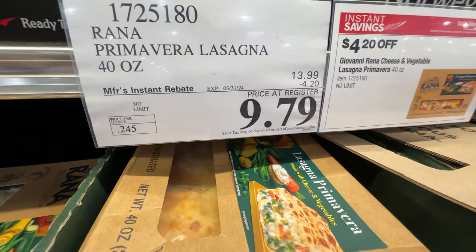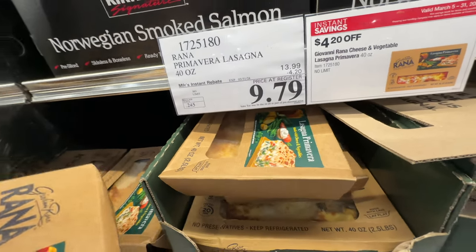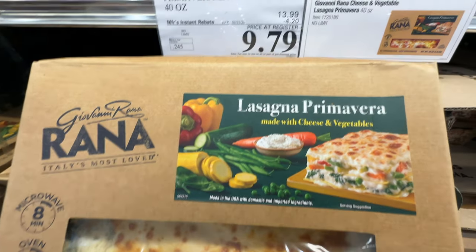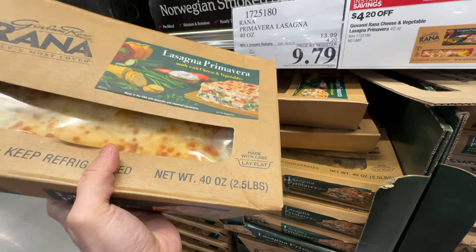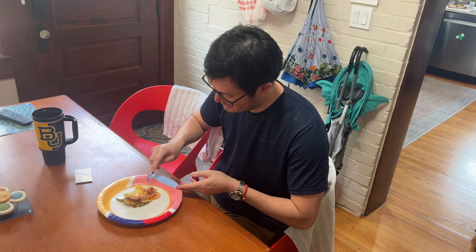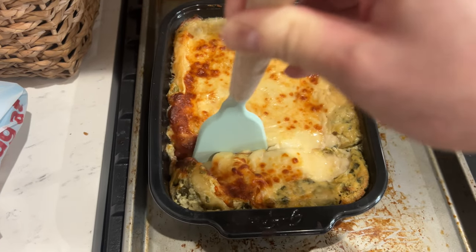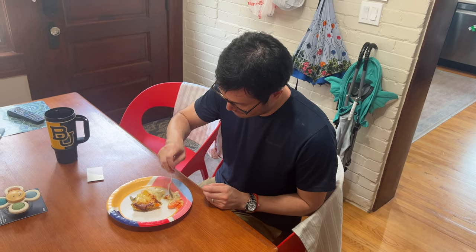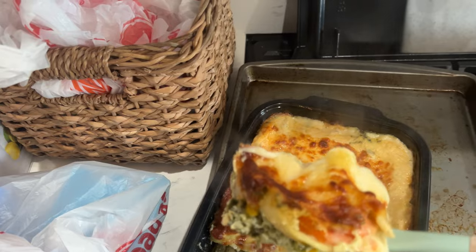The Reina lasagna is on sale, $4.20 off, now about $10 for the whole pack. I'm going to buy it — made with cheese and vegetables. Sale ends March 31st. I'm buying it for my husband to take to lunch. Reina has really good ingredients for their vegetable lasagna — it's got carrots and green beans, definitely no meat.